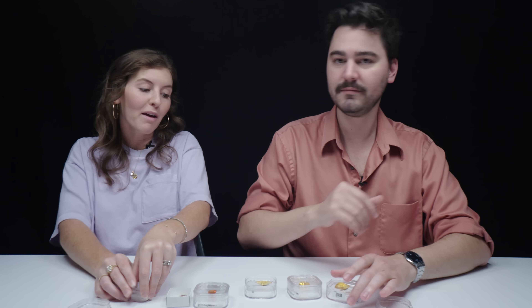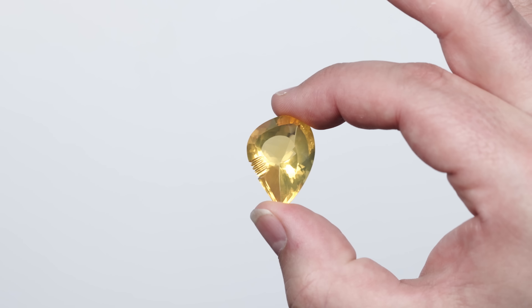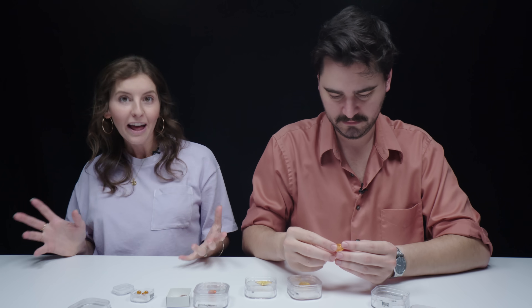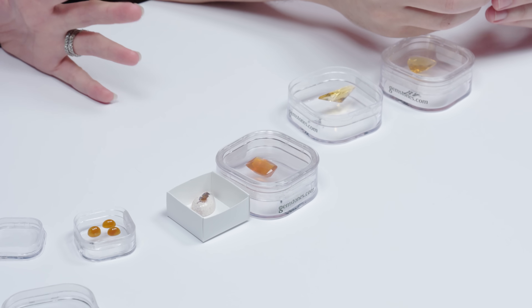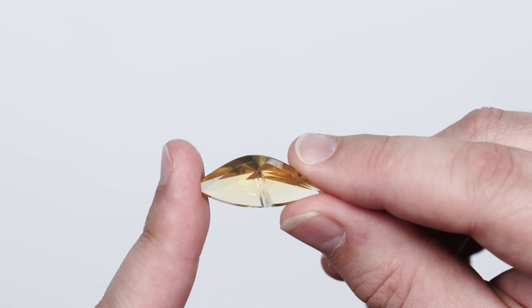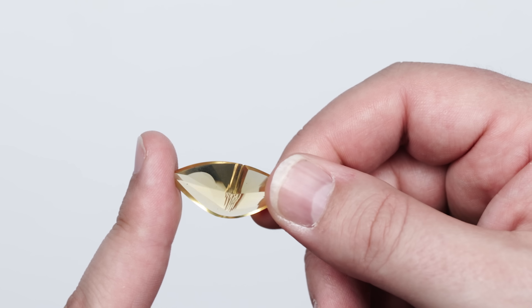A few reasons why we've got these gemstones: one, it shows different varieties of fire opal; two, it shows different localities. All of these yellowish golden ones, which I find really beautiful, are from Brazil. These are all fancy cuts — there are a lot of concave and convex facets.